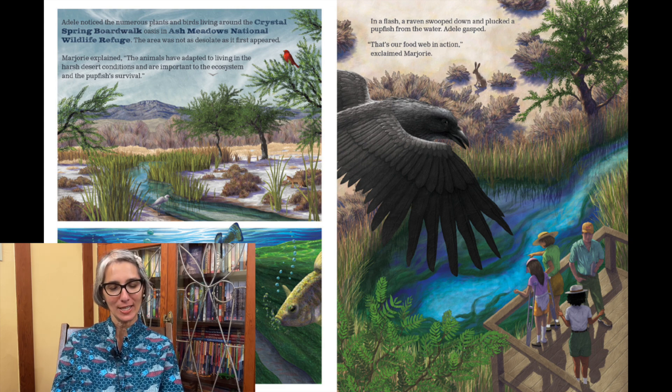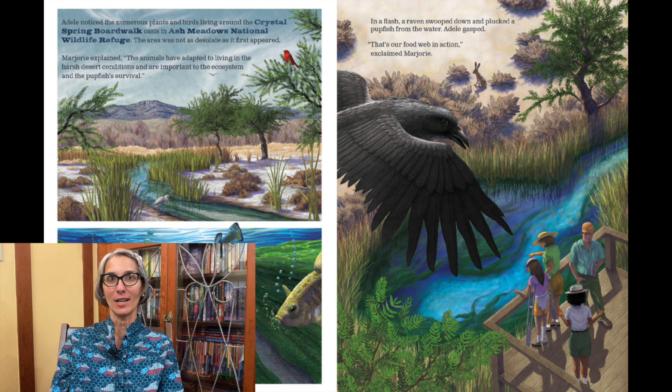"Mom, Dad, look! The pupfish are digging into the algae as if they're puppies." The pupfish are omnivores, so they eat both plants and animals. "We are certainly learning a lot about these resilient little fish and their fragile environment," said Dad. In a flash, a raven swooped down and plucked a pupfish from the water. Adele gasped. "That's our food web in action," exclaimed Marjorie.